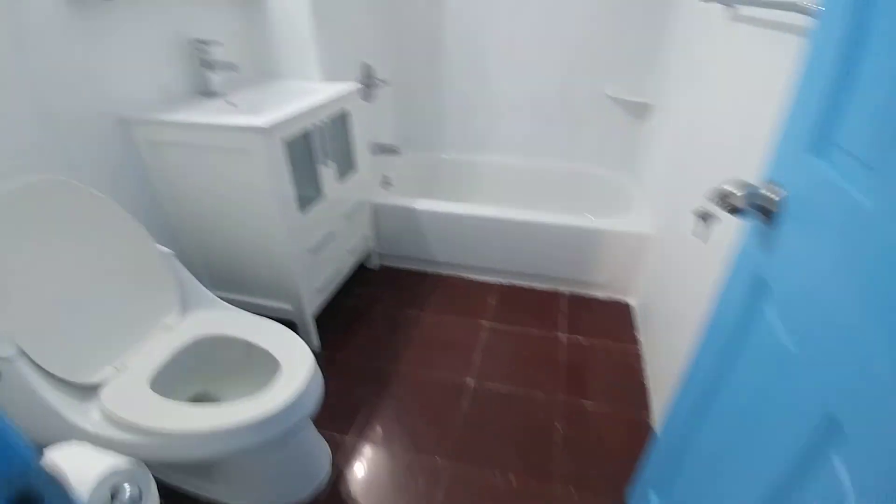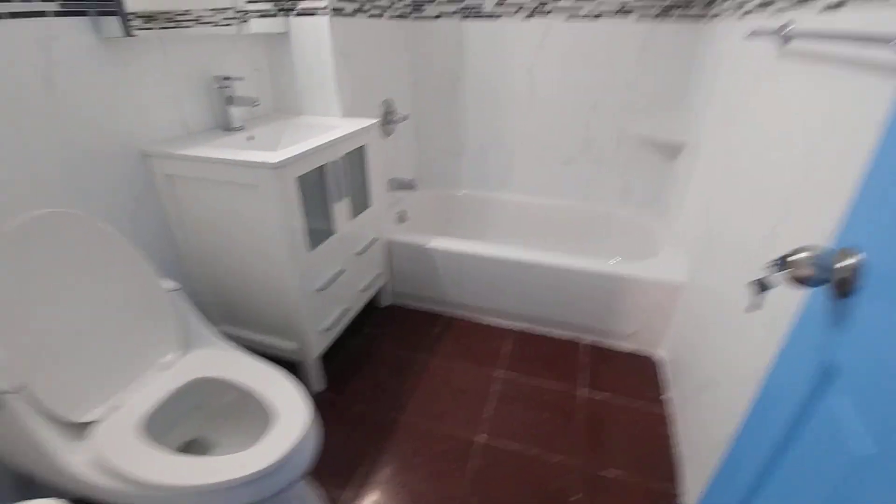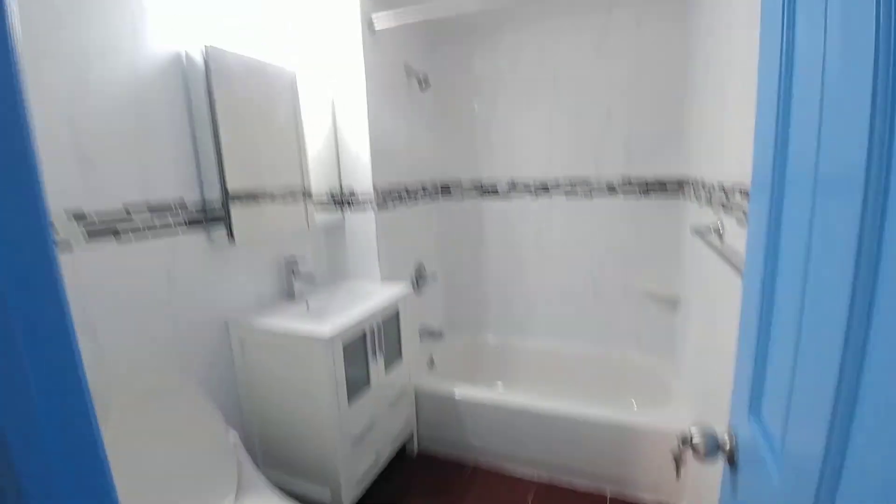Moving on, we have the full bathroom here on the right. Marble bathroom, brand new, with tub and shower.